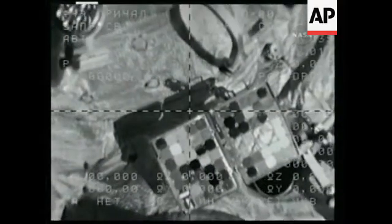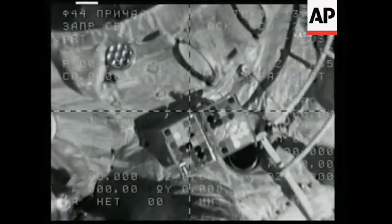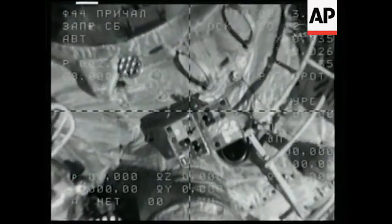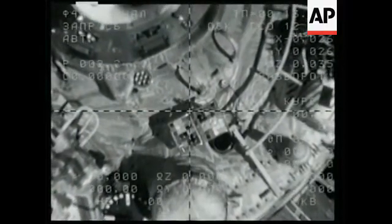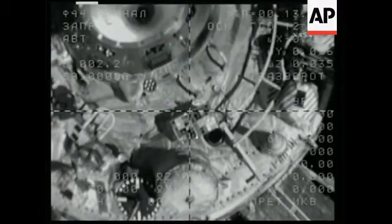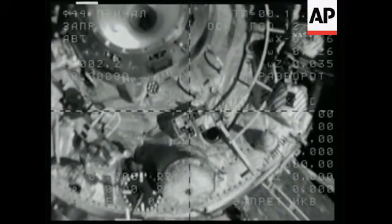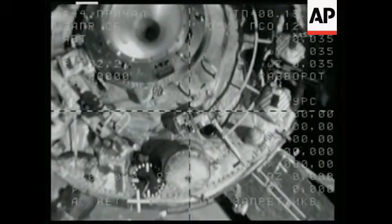We started the stopwatch. Undocking confirmed. Readiness is on. Soyuz TMA-10 undocks at 2:14 a.m. Central Time,